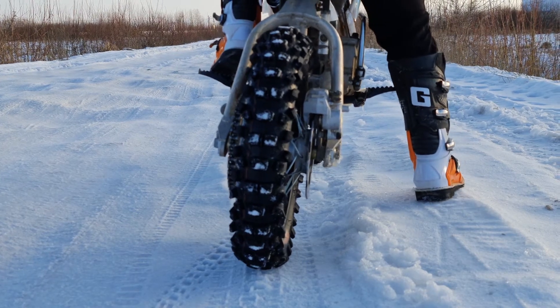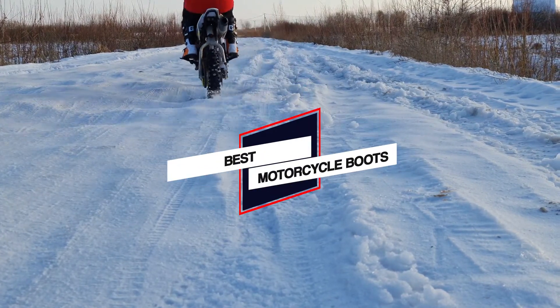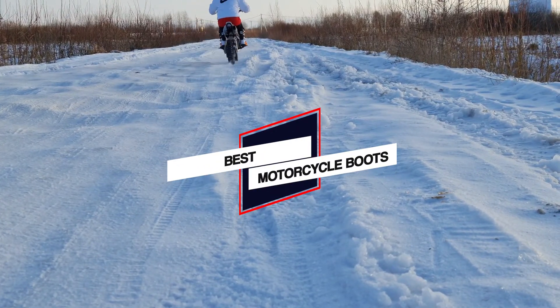If you're searching for a pair that's hard-wearing, comfortable and cool, you won't want to miss out on our picks for the best motorcycle boots.